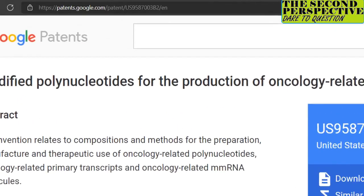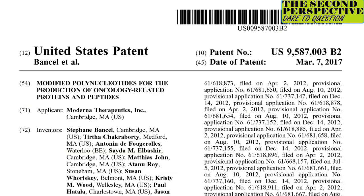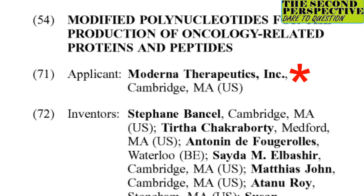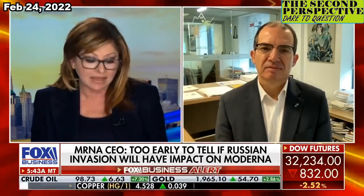You can download the patent document from Google by entering this URL and clicking here. As you can see, the applicant and holder of this patent is Moderna. The Daily Mail is reporting: 'More evidence COVID was tinkered with in a lab — now scientists find the virus contains a tiny chunk of DNA that matches a sequence patented by Moderna three years before the pandemic began.'